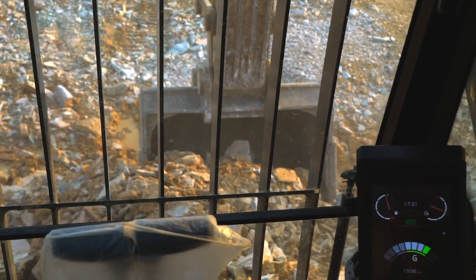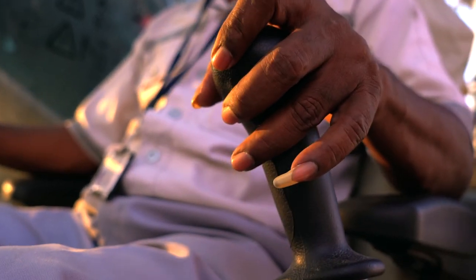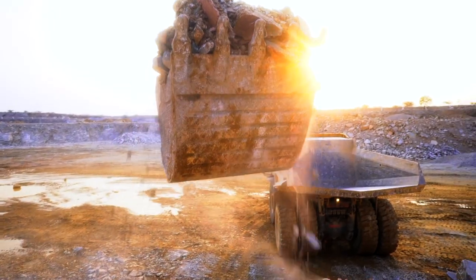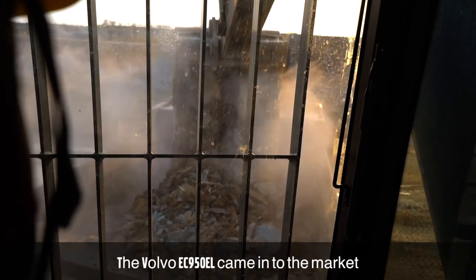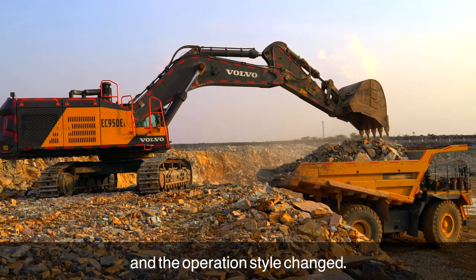Keeping our customers at the centre of our research and development helps us create products that serve the customers best and their operators too. The Volvo EC950 machinery has a good operator-friendly style.